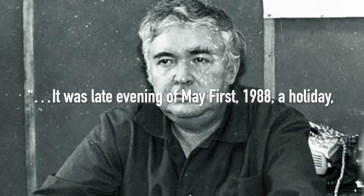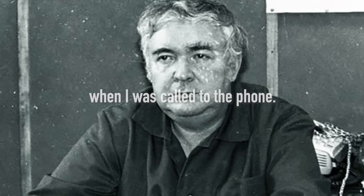In 1987, Alexander Borovoy became the head of the operative group of the Kurchatov Complex Expedition. He proposed a drilling program to gather data — a dangerous task, as one event powerfully illustrates. It was late evening of May 1st, 1988, a holiday.